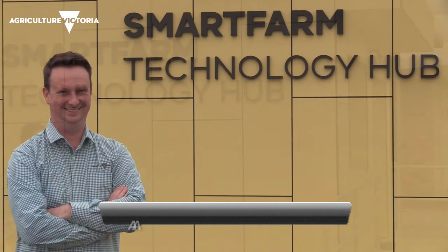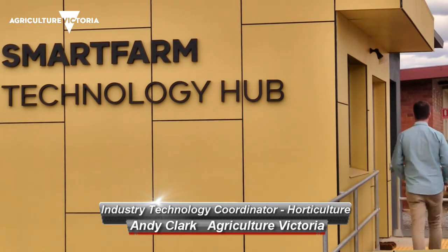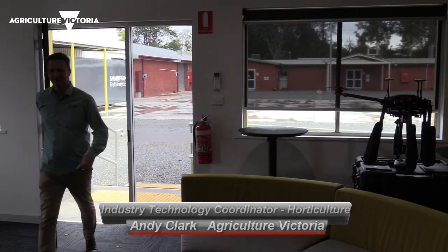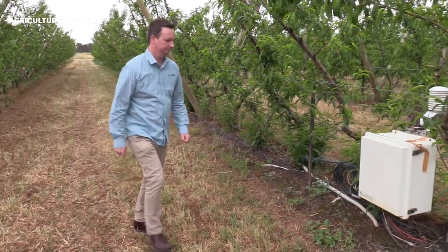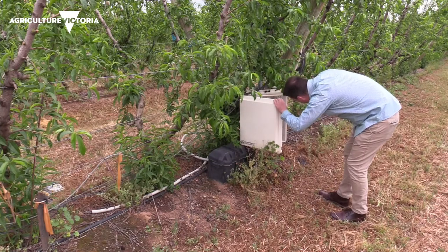I'd like to introduce you to Technology in Horticulture, where we look at ways to increase productivity and improve efficiencies. What tech are you currently using? What tech have you seen being used? I'm here to show you what technology you can use on your farm.